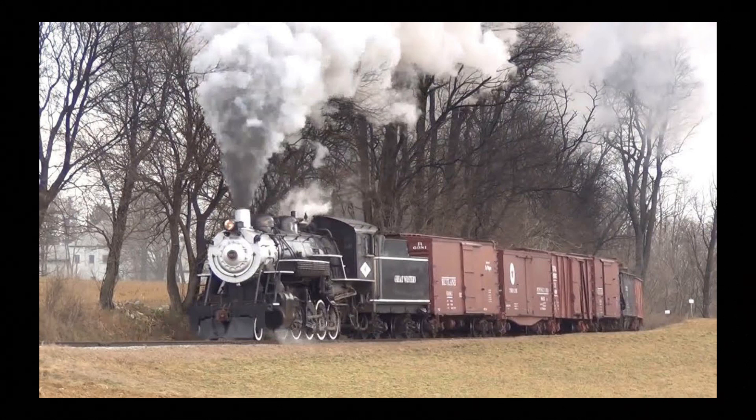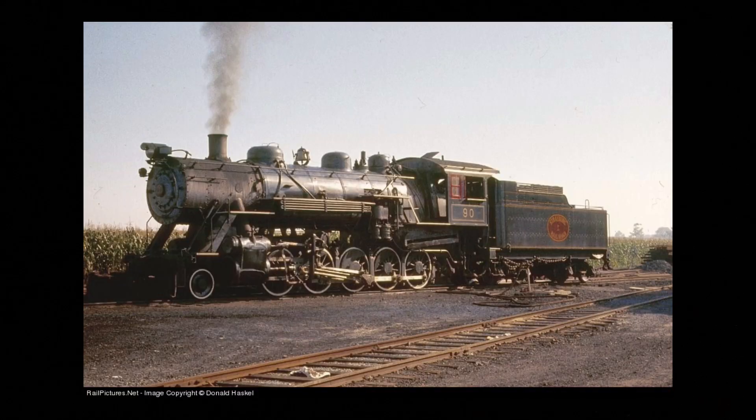But then, on one of the excursions, one of the Strasburg Railroad Chief Mechanical Officers, Hubert Leith, met one of the Great Western Superintendents. They started talking, and the Great Western Superintendent said they would notify Strasburg Railroad when it was time to put No. 90 out of service and when it was available to buy. Then, on April 5, 1967, No. 90 was purchased by Strasburg for $23,000 and arrived on May 5, and ran its first run on May 13, 1967.